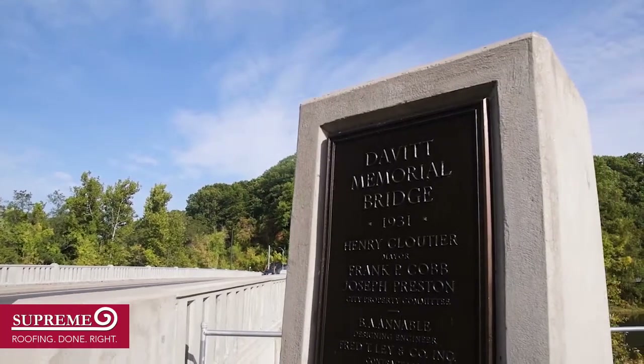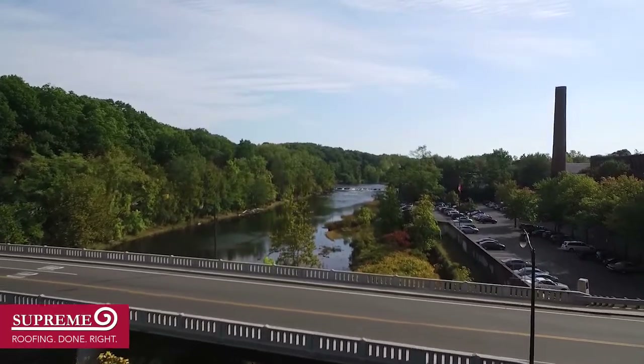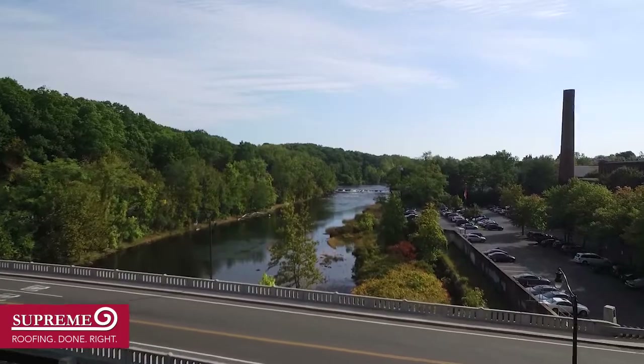Big Y is located in Chicopee, Mass, where our office is located, so we always like to do local work, whereas we're a big part of the community.